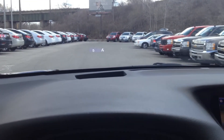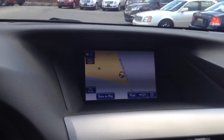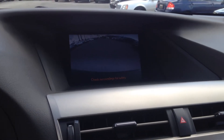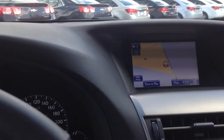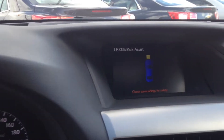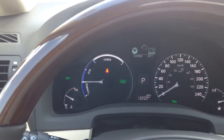Let me show you that heads up display. Forward warning. Overall, a very beautiful car, very comfortable, like new. Thanks for taking the time to watch this video.